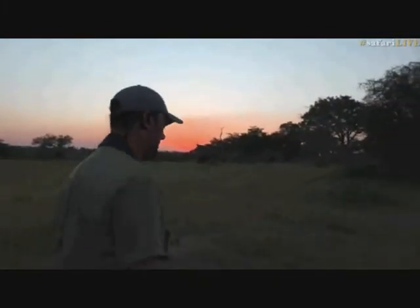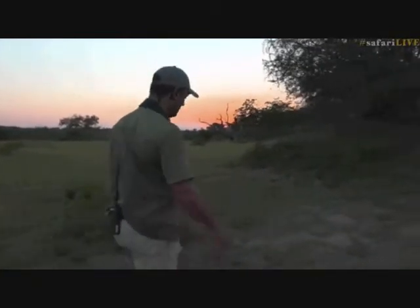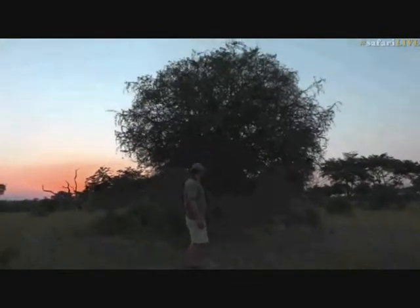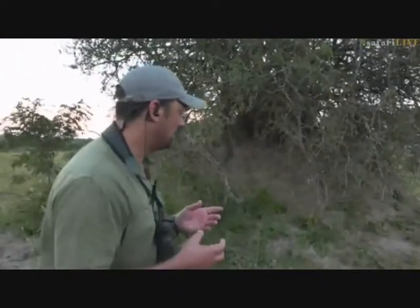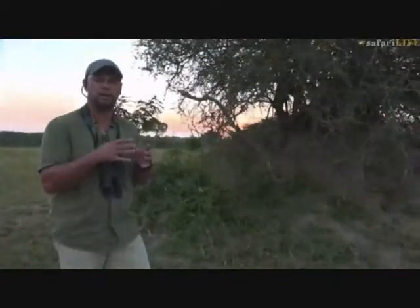Joshua, you asked about a termite mound and wanted to see one. I can't find an active one but I've found a rather large termite mound. Have a look — this entire structure is a termite mound with a tree growing out of it. This is no longer an active termite mound, but the soil is very fertile. Once the termites move off, seeds get brought in by the termites and also by animals like monkeys and baboons that sit on the mound and drop seeds — those seeds germinate very quickly because the soil is so fertile.